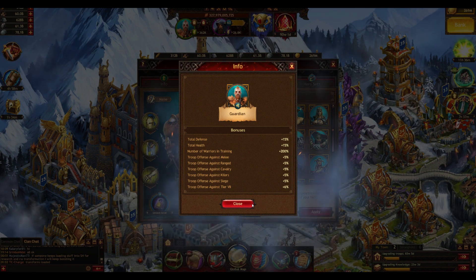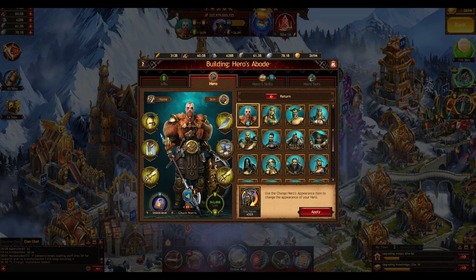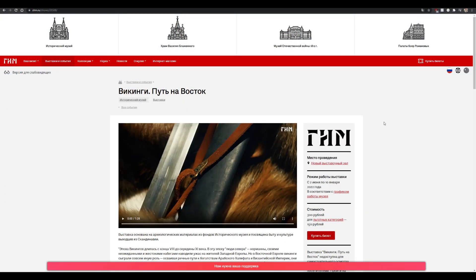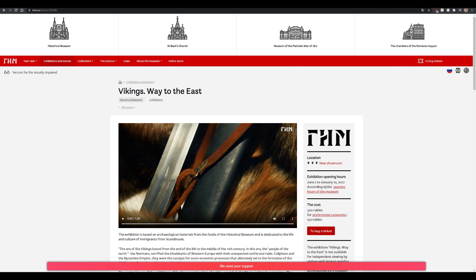Now I'm going to show you how you can actually get it. I will put a link in the description below. There's the website to the Russian historical museum. They currently have an exhibition about the Viking culture. You go to this website — there's a language switcher here on the right side, but you won't be able to buy tickets by using the language switcher. So what I did is I used the custom website translation from Google Chrome, so you can switch it over here just to see what you're actually clicking at if you're not speaking any Russian.